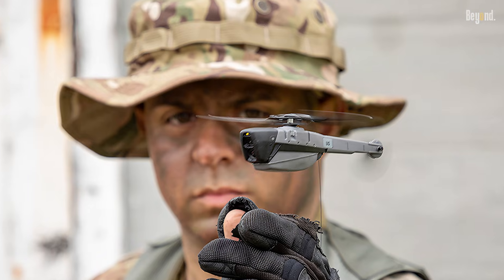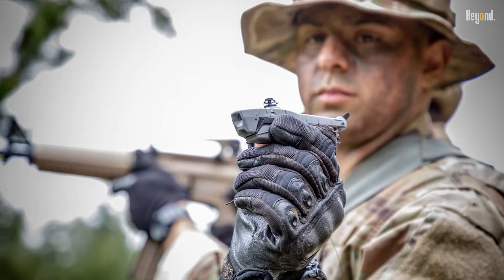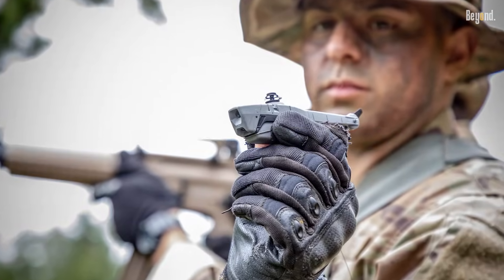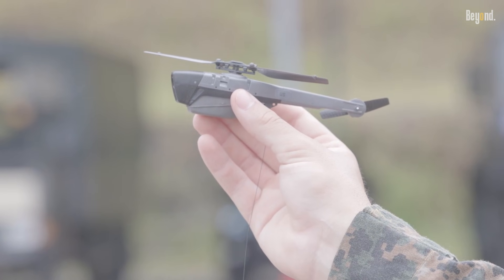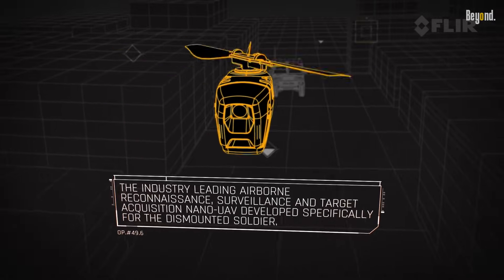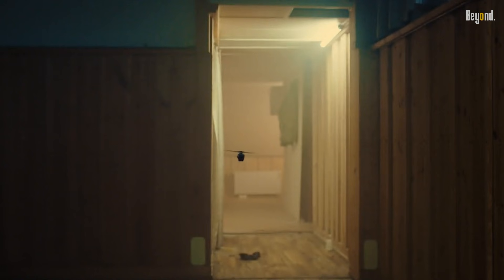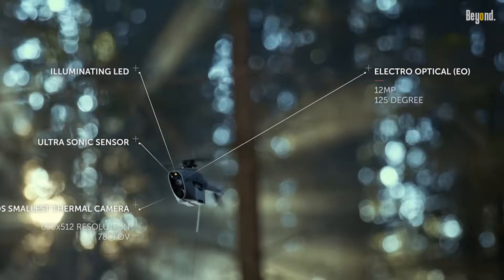The price of the Black Hornet drone, specifically the Black Hornet III model, is approximately $195,000 per unit. This pricing reflects the advanced technology and capabilities integrated into the drone, which is designed for military reconnaissance and surveillance operations. The Black Hornet is known for its compact size, lightweight design, and high-resolution imaging capabilities, making it a valuable asset for tactical operations.